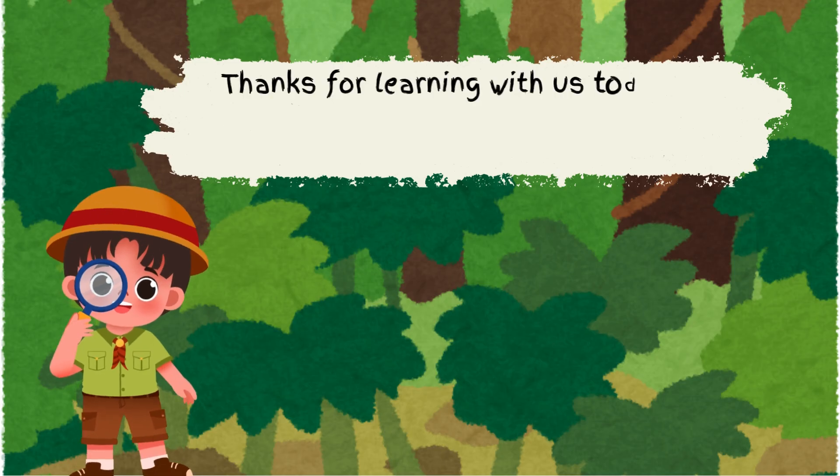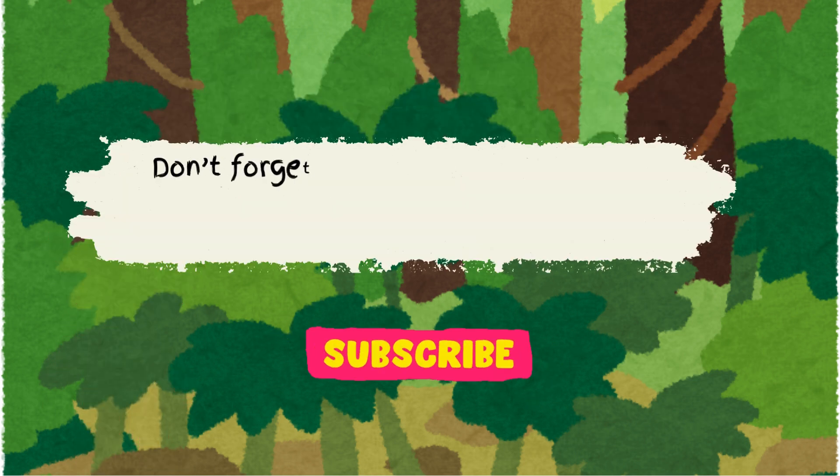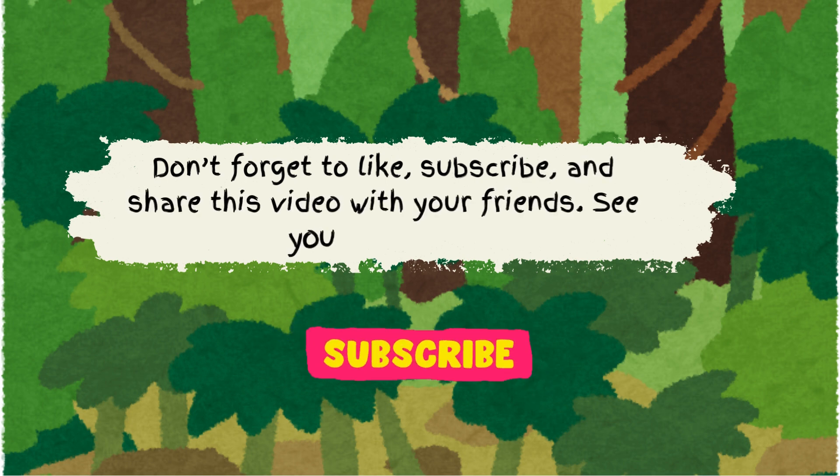Thanks for learning with us today. What's your favorite thing about Nature's Recycling Team? Don't forget to like, subscribe, and share this video with your friends. See you next time!